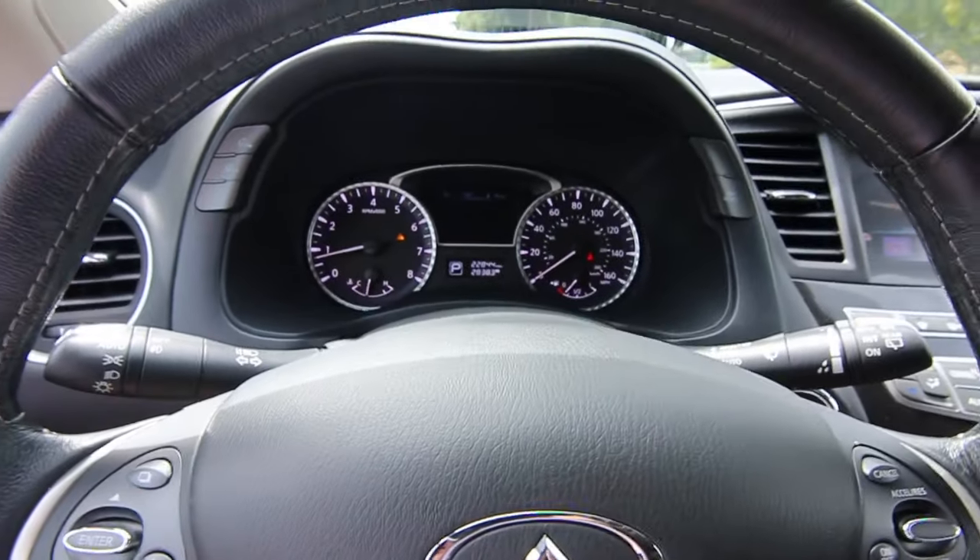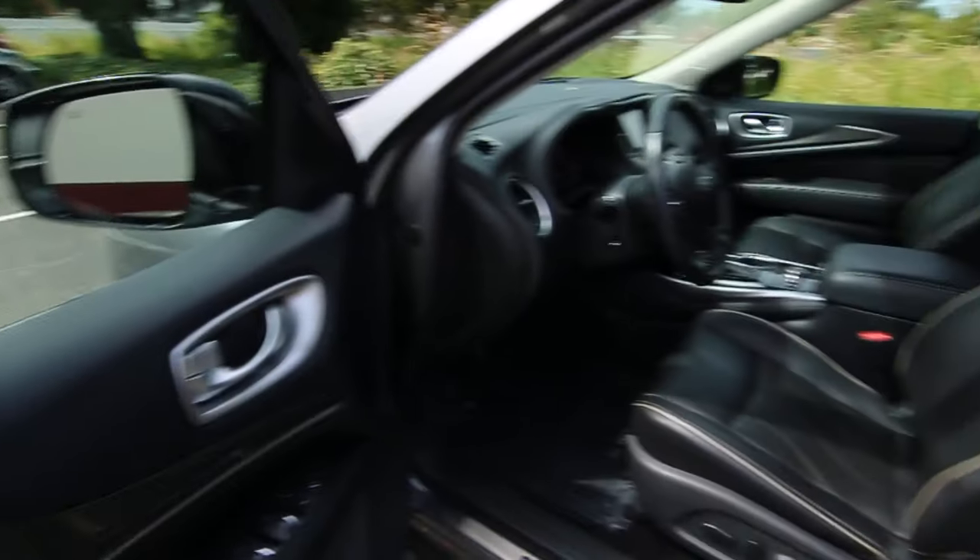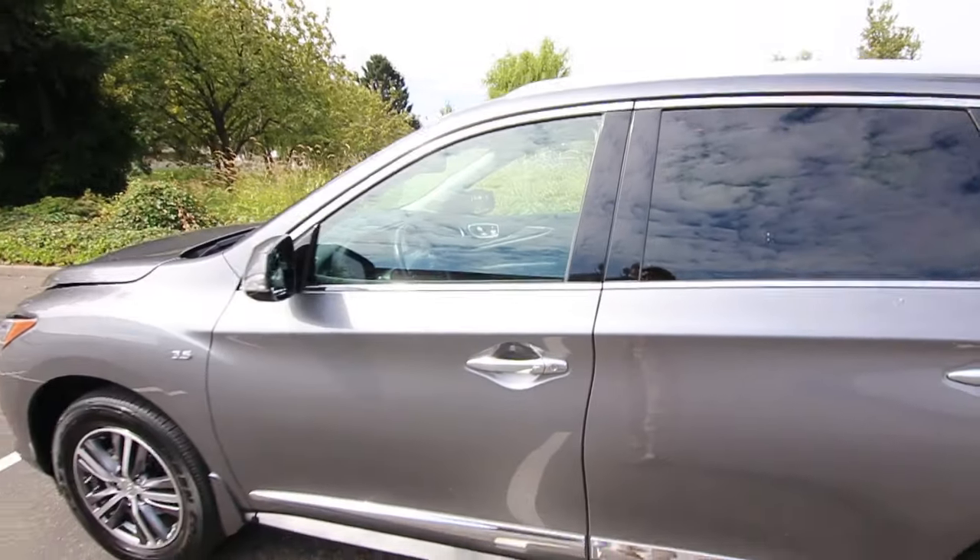This one has 22,844 miles at the time of making this video, in a really nice color combination — graphite gray on black leather.